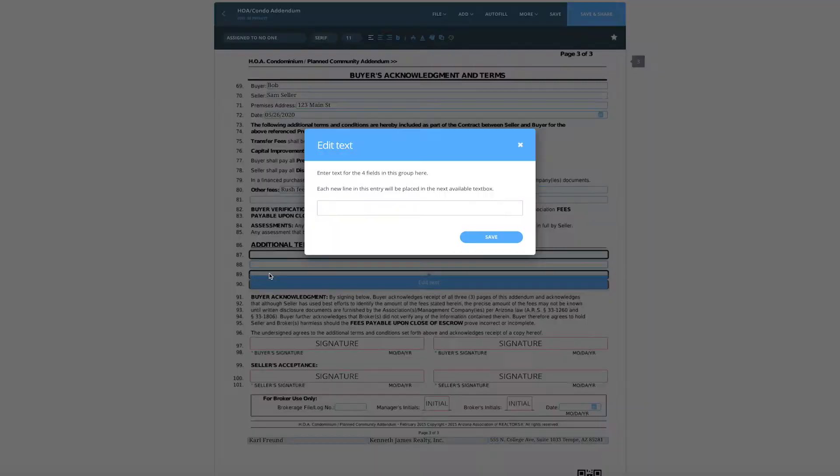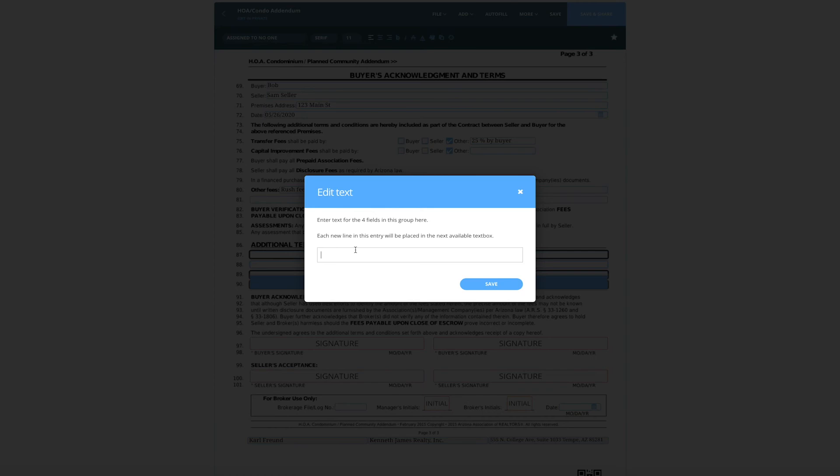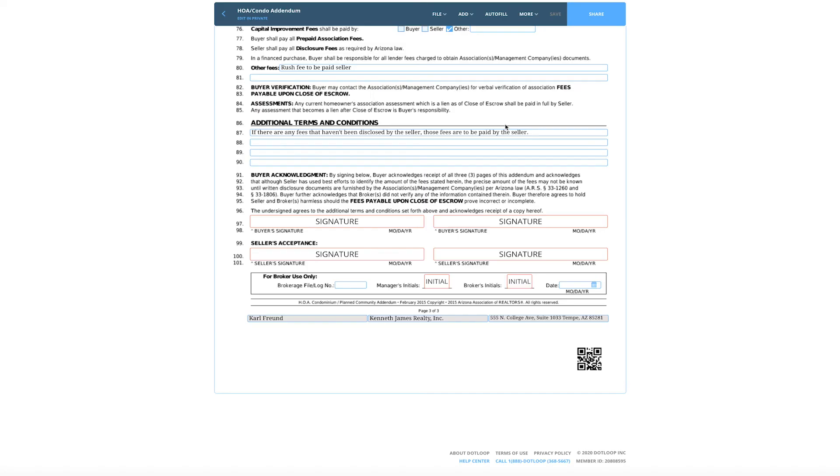In the additional terms and conditions section, this is where I always enter a little verbiage about the disclosure from the seller. I put a term in there that says if there are any fees that haven't been disclosed by the seller, those fees are to be paid by the seller — if I'm representing the buyer, I'm going to stick that right in there. If you're representing the seller, usually the document comes from the buyer's agent and you won't have an opportunity to negotiate that. That's why I always at least put the initial HOA disclosure into the document section of the MLS — it makes you look very professional, and we all appreciate it as buyer's agents when you do that.